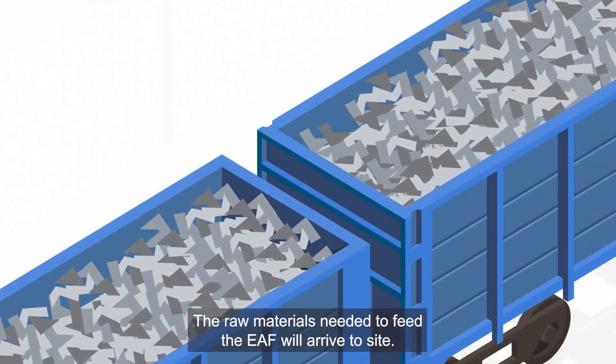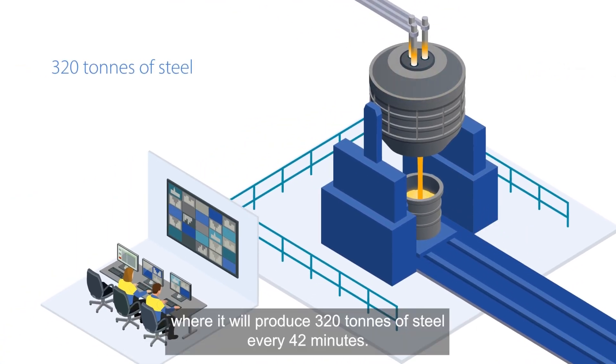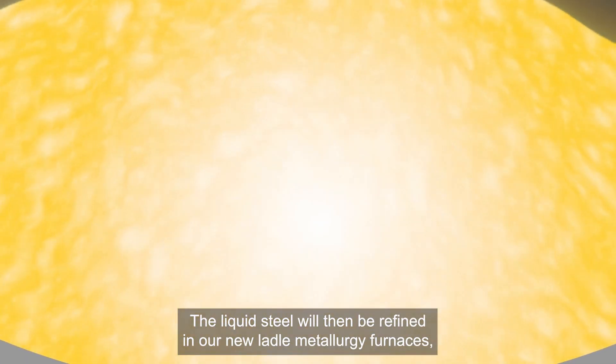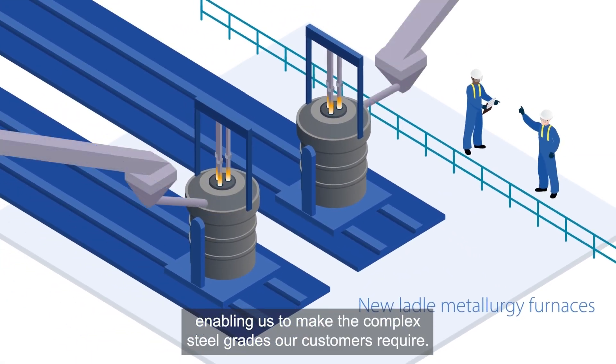The raw materials needed to feed the EAF will arrive to site. This scrap will be preheated and loaded into the arc furnace, where it will produce 320 tonnes of steel every 42 minutes. The liquid steel will then be refined in our new ladle metallurgy furnaces, enabling us to make the complex steel grades our customers require.